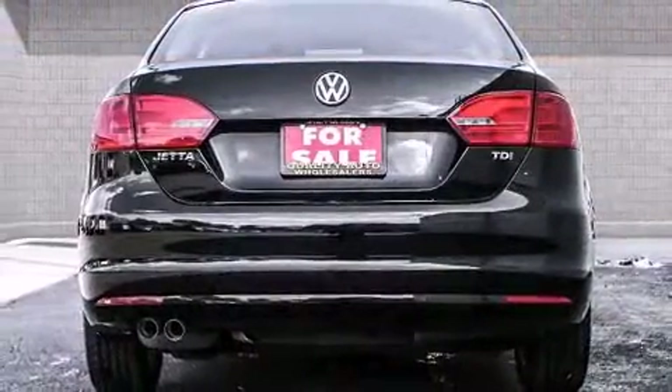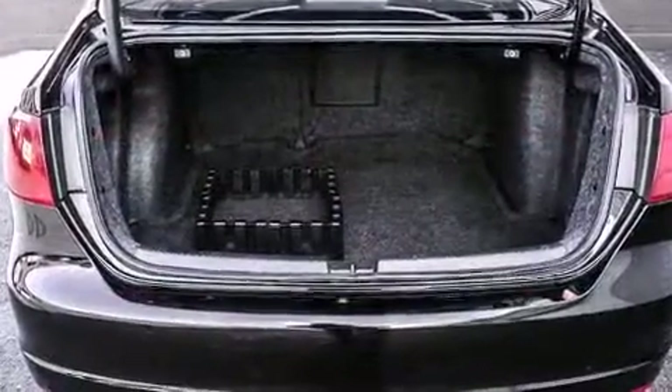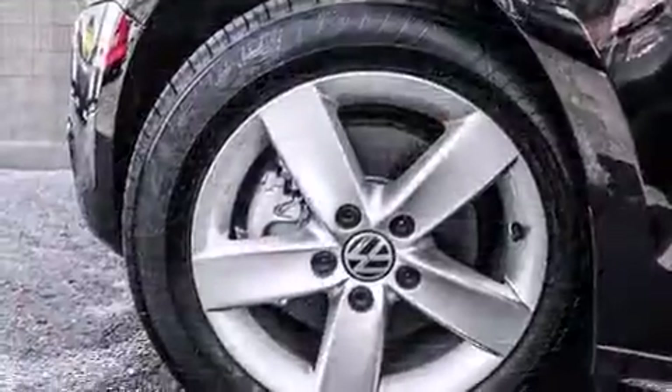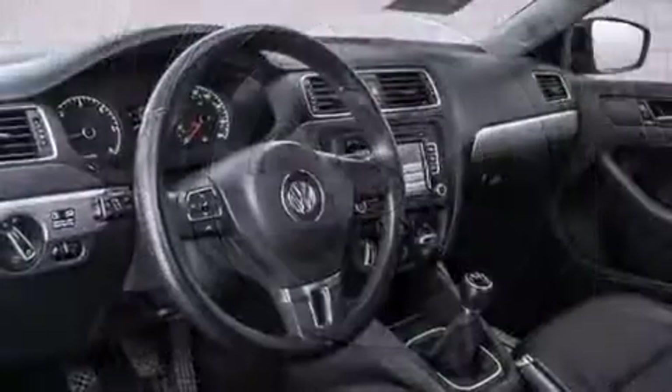It includes leather upholstery, a trip computer, turn signal indicator mirrors, remote keyless entry, and the power moonroof opens up the cabin to the natural environment. Premium sound drives six speakers, providing you and your passengers a sensational audio experience.